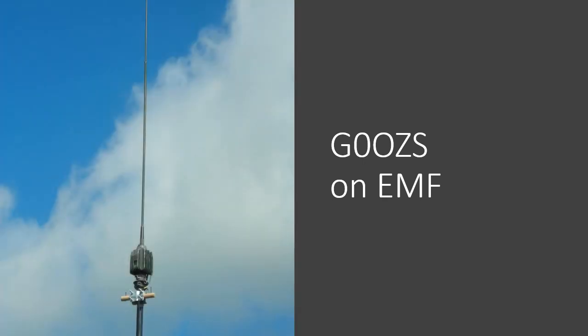Hello, and welcome to the G0OZS radio channel. This is a new departure for me. It's not a video about a vintage military radio. It's a copy of a presentation I did to the Leyston Amateur Radio Club and East Suffolk Raynet on the 13th of April, covering electromagnetic fields and the ICNIRP limits that will be applied as part of the UK amateur radio license, effective from May 2021.